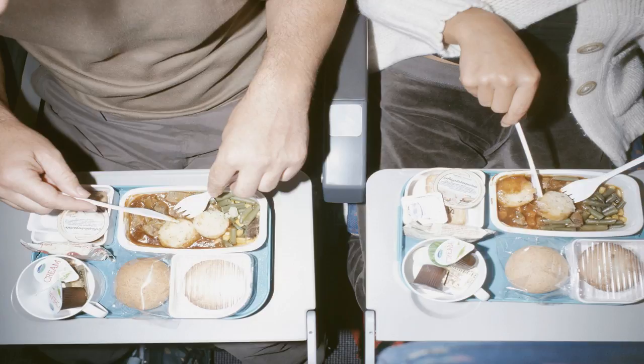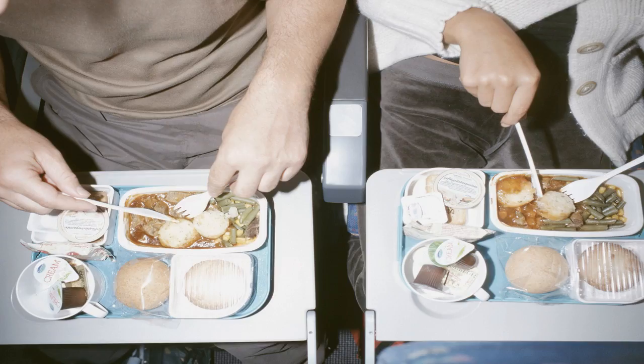But it turns out that there's a slightly bigger difference than just the tin, because the two drinks apparently don't taste the same, despite both being sugar-free. Coke Zero is supposed to taste like full-fat Coke, while Diet Coke actually has a different taste altogether.